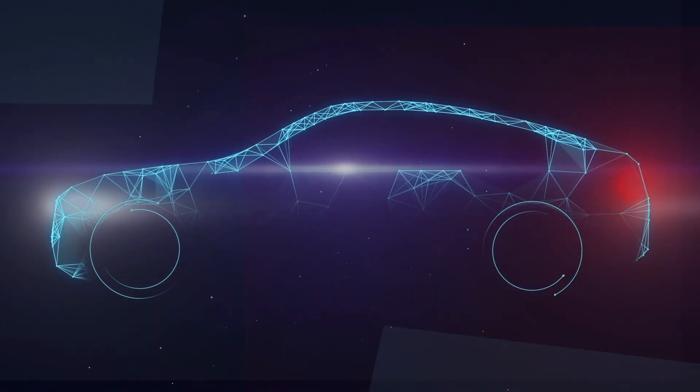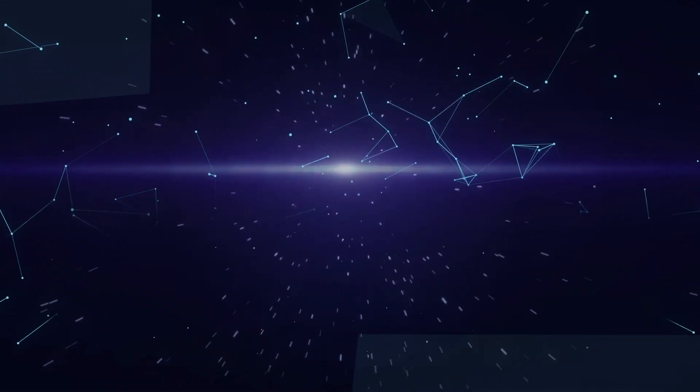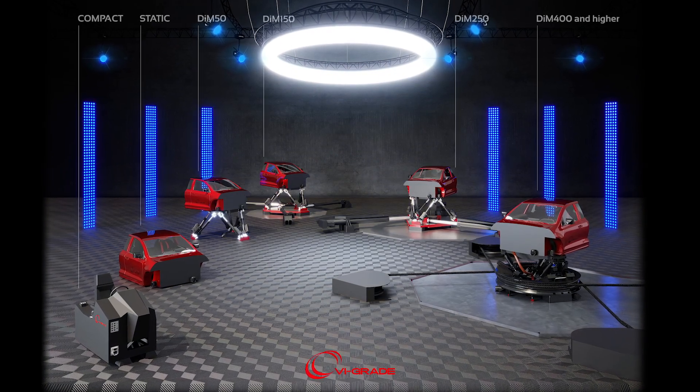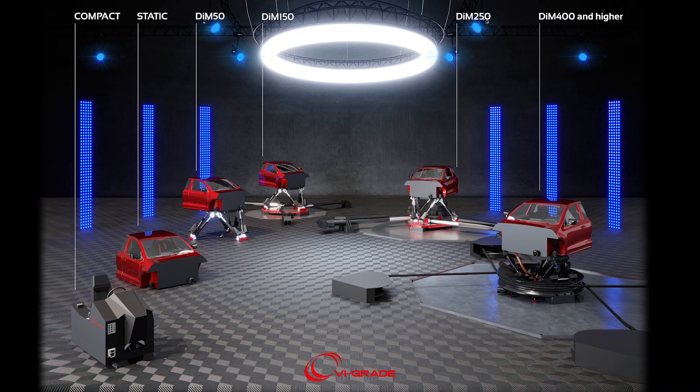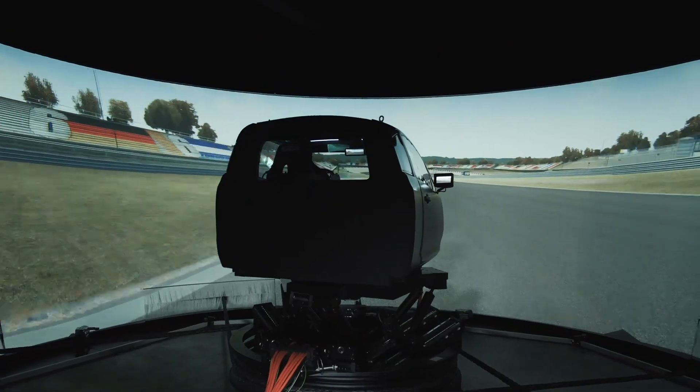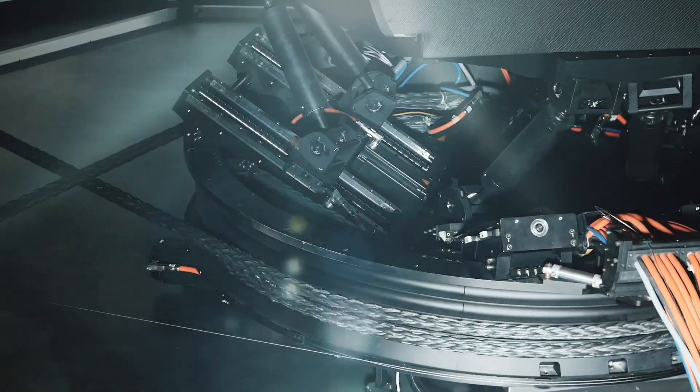Customers need to reduce the number of physical prototypes and time to market while increasing innovation. Simulators are a great platform to develop innovative vehicles in a faster and safer way. VI Grade provides a scalable and upgradeable product line. Realism and immersion are very important for the driver experience.